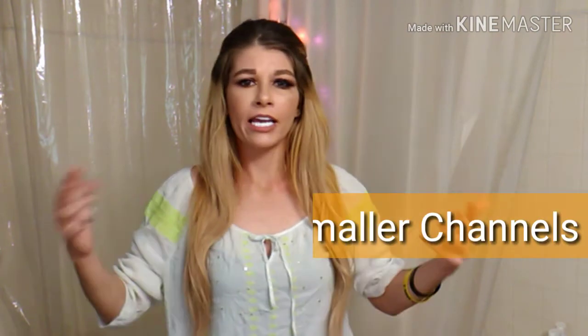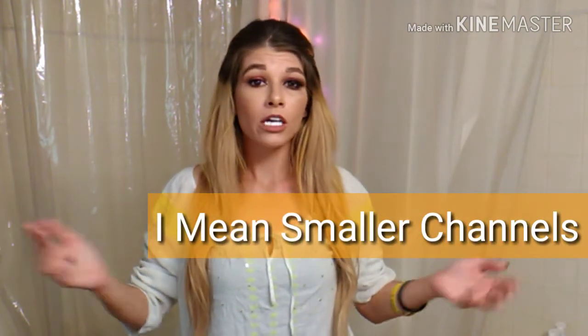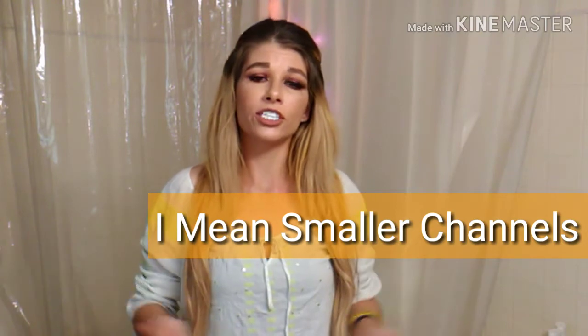Alright guys, let's jump into this and look at some Halloween looks. There are so many really amazing Halloween looks on YouTube, so I've picked the ones that kind of stood out to me. I picked some from smaller channels — I can't believe how small some of them are — and there are occasional bigger ones too, but I picked the ones that caught my eye.